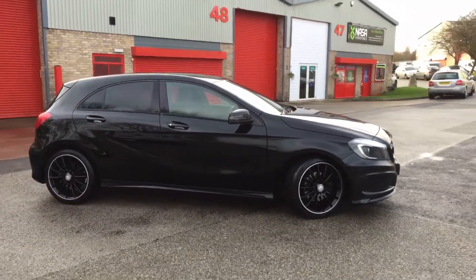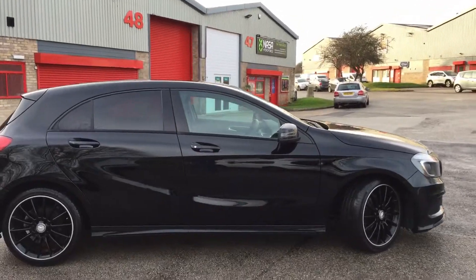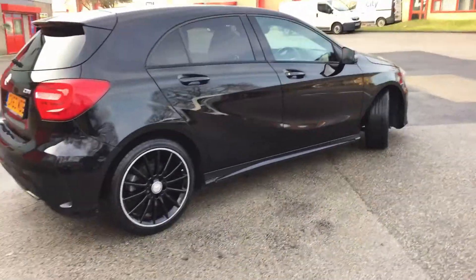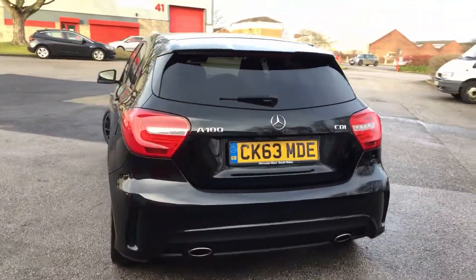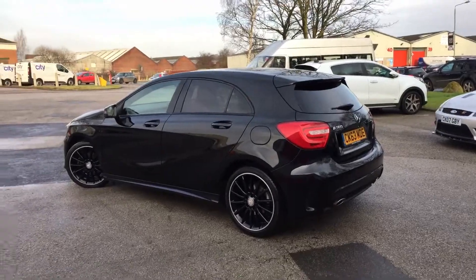This vehicle is finished in black and is boasting the night pack, so it's got the black alloy wheels, black trim to the bodywork, privacy glass, and the night pack also gives the vehicle LED front and rear lights.